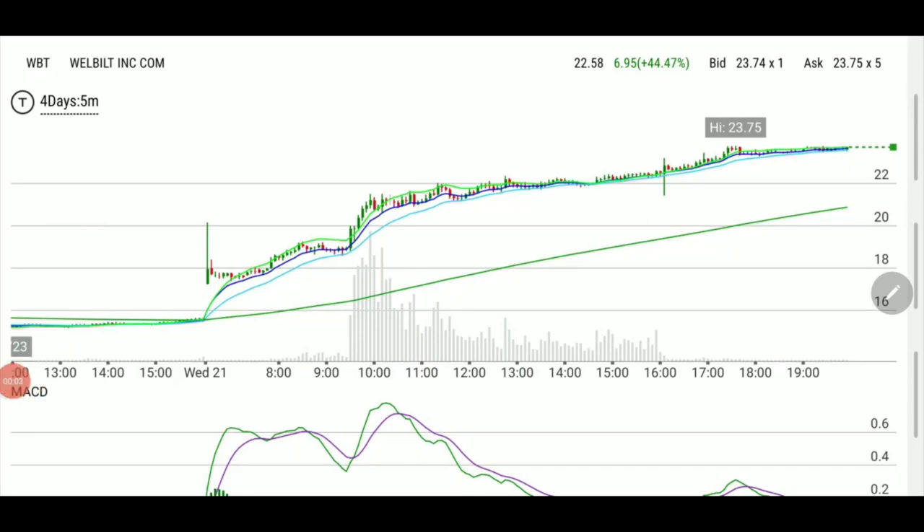Welcome back folks. This one is about how to build a strong watchlist. I'll show you a few pointers on how we built today's watchlist and how we came up with a few tickers that ended up doing pretty much okay — more than okay, in fact. Before the market opens, you have to look at what's moving, who's moving, which ticker is moving up, and why.